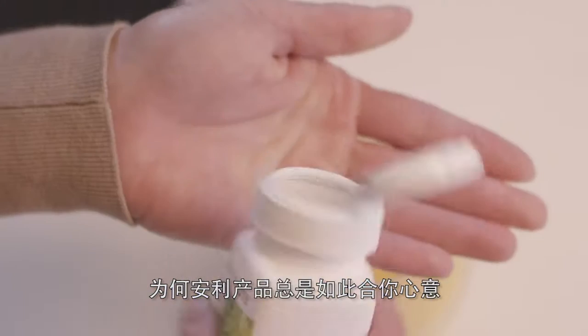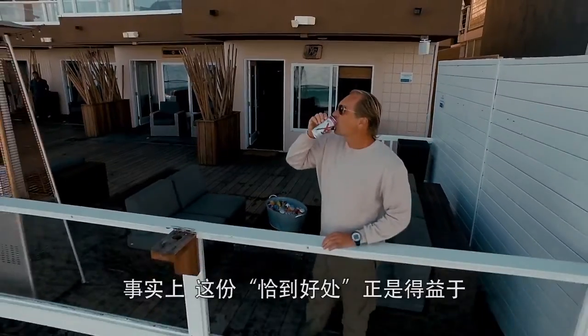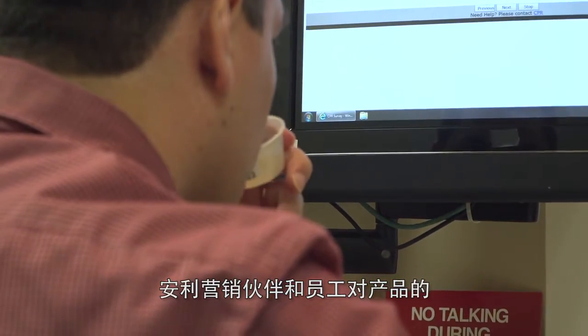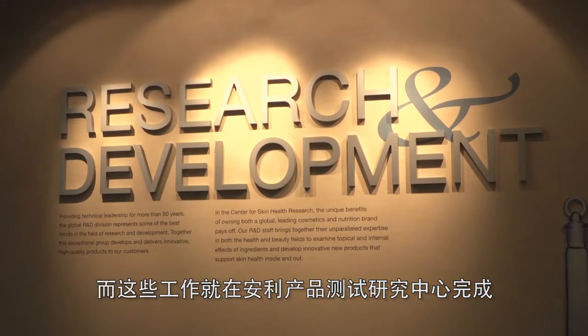Ever wonder how your favorite products got to be just that — your go-to brands, flavors, and tastes? At Amway, the products are carefully crafted with extensive testing and feedback from both business owners and employees. That work all takes place in the Consumer Product Testing Lab.